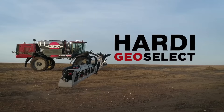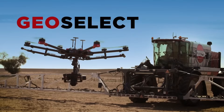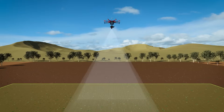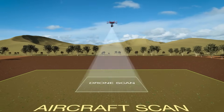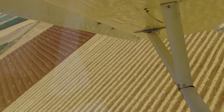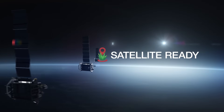When we launched GeoSelect on the Rubicon, we knew this was just the beginning. And now our innovation team has taken it to the next level. Firstly, fixed-wing aircraft image capture. Scanning by plane takes way less time than a drone — that effectively removes the limitation on paddock size. And while satellites aren't there just yet, when they are, GeoSelect is ready for that too.